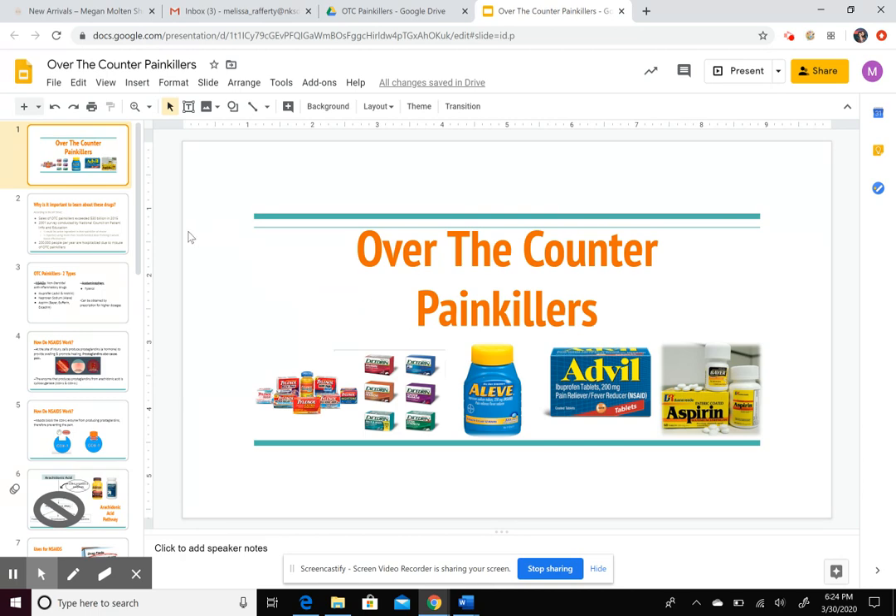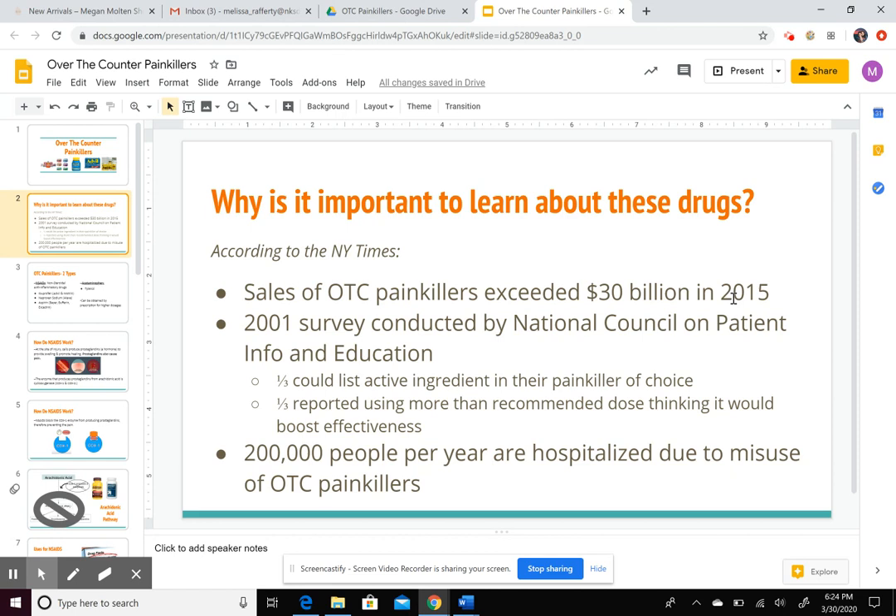The first slide is highlighting the importance of learning about these drugs. A lot of people are buying and taking them — $30 billion in sales in 2015. A famous survey done in 2001 found that only a third of people surveyed could list the active ingredient in whatever drug they're taking, and then a third reported using more than the recommended dose, thinking it would boost effectiveness.